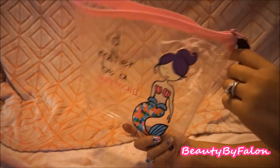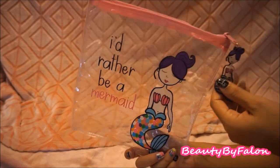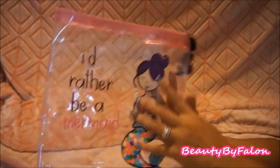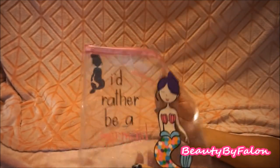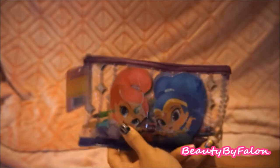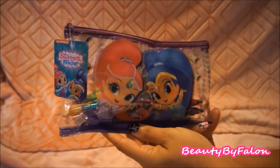I have a washi sample and a metallic gel pen in the canvas bag. This next one belonged to my mother. It has a little angel on it and is from the Target Dollar Spot. Then there's a Shimmer and Shine clear bag with a little heart jewel charm from Dollar Tree.